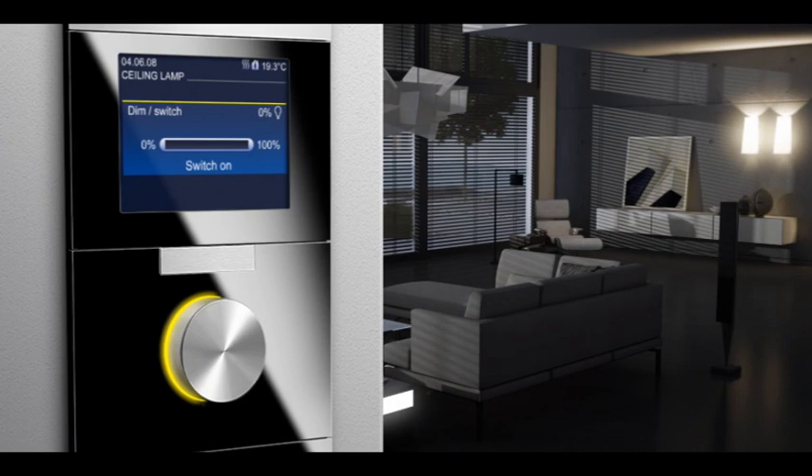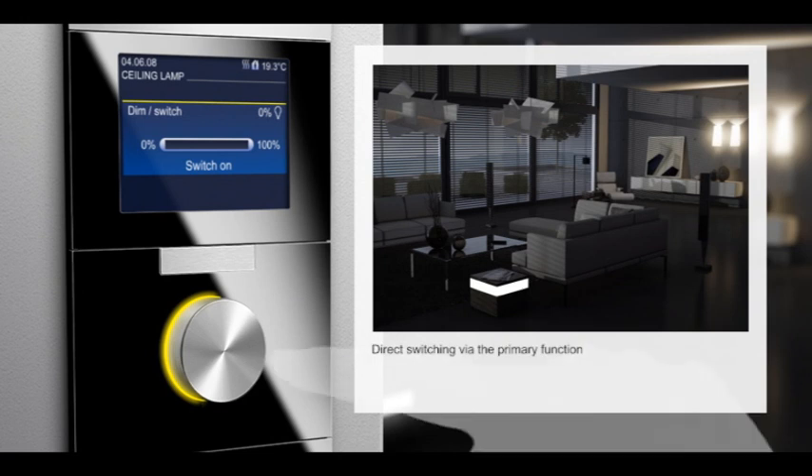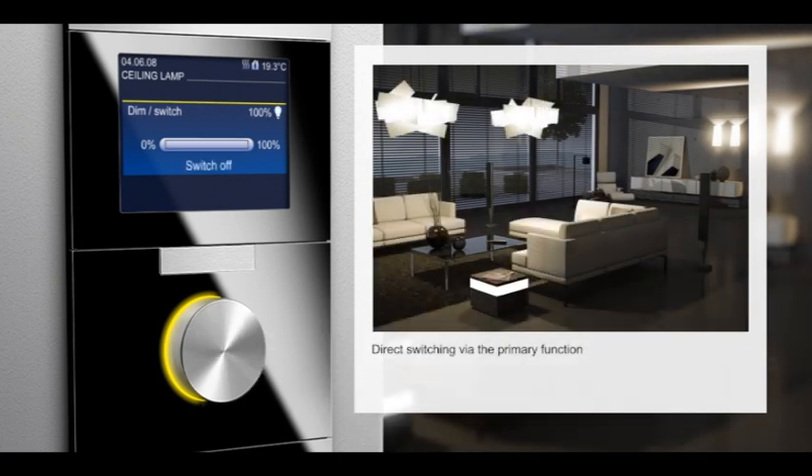You can choose between two operating concepts. First, the primary function: direct switching via the turning knob or push button. You determine whether only one lamp or the entire lighting of a room is switched on at the push of a button.